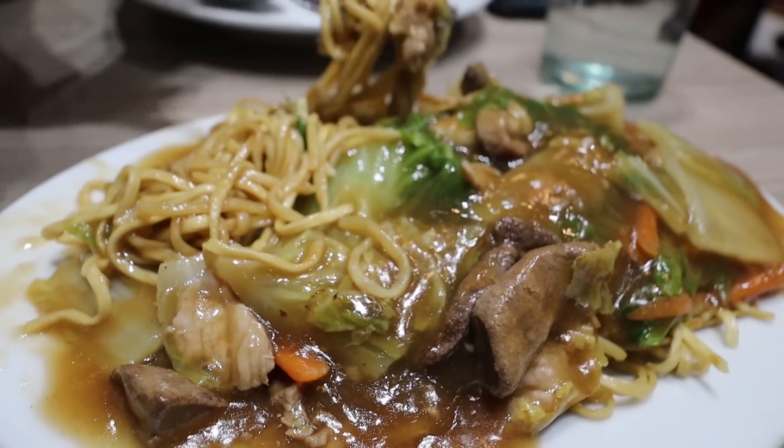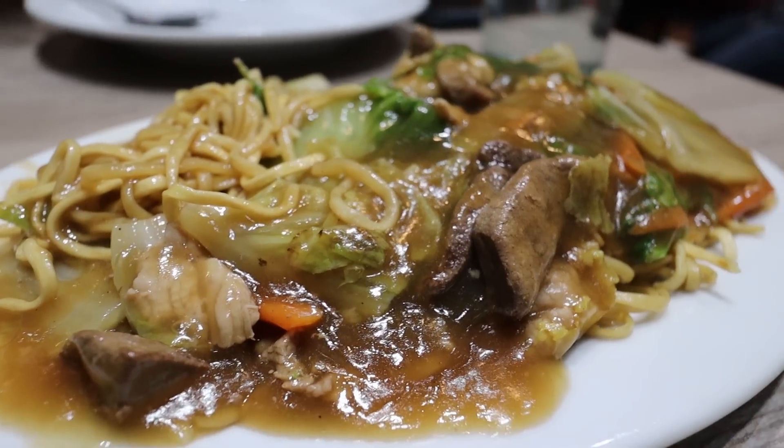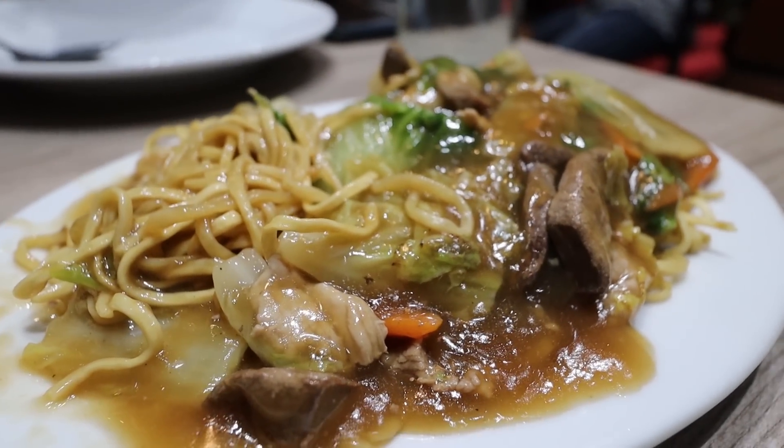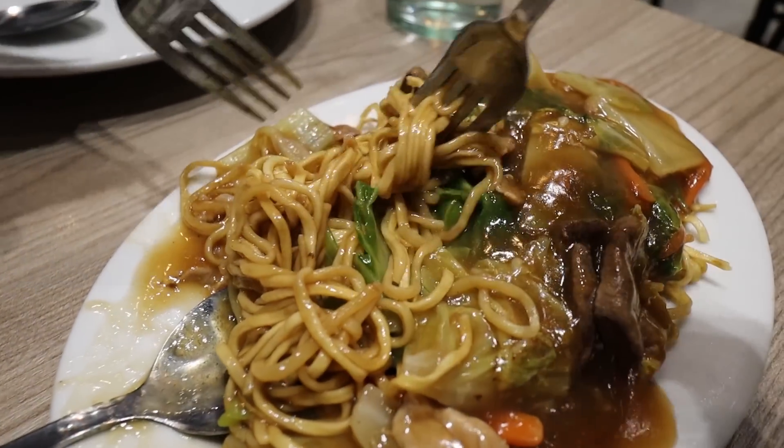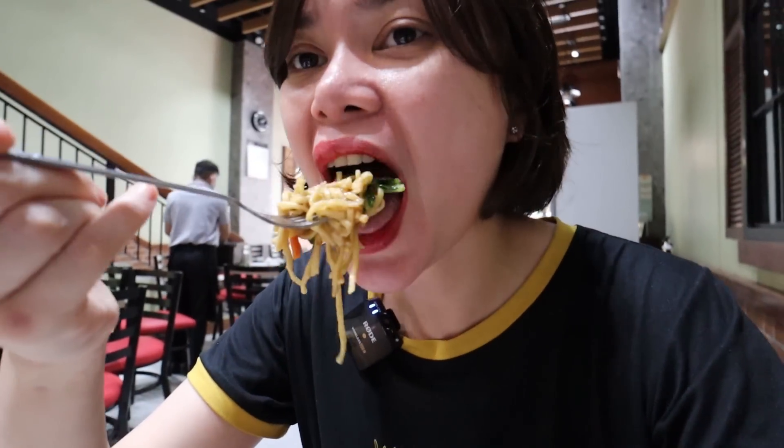Let's taste their pansit first. It has liver, taro, pechay Baguio, and pork. The pansit is super saucy. Let's taste it! It's juicy and saucy. Ang sarap ng pansit! The seasoning is just right — not too much, not too little. So good!